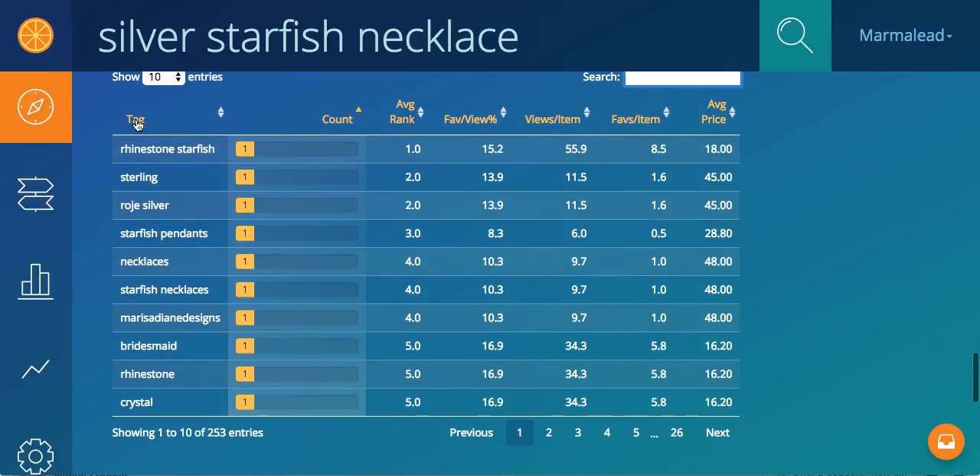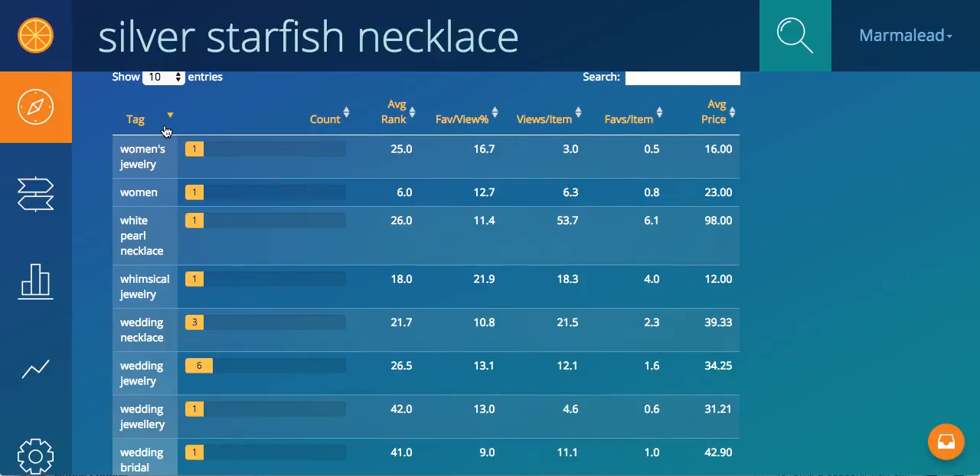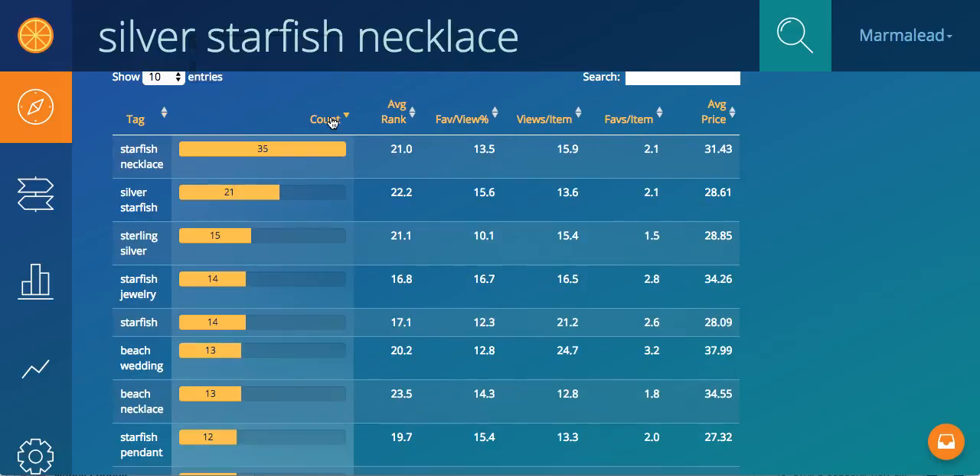And again, you can sort alphabetically by tag, just clicking these. So any of these headings you can sort by count.